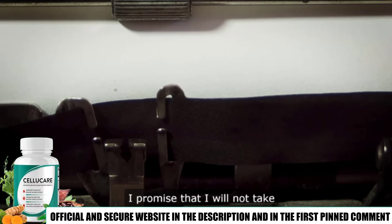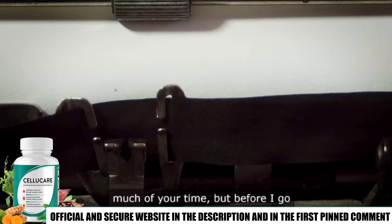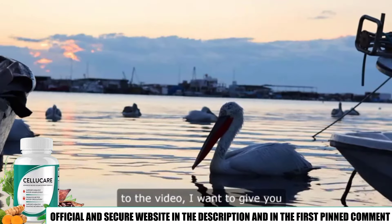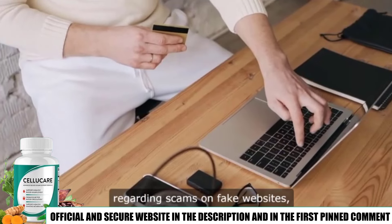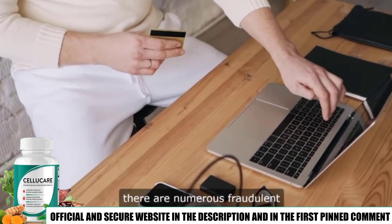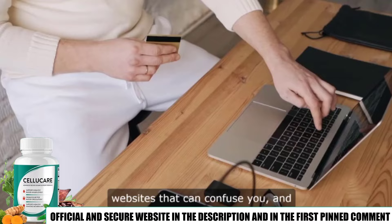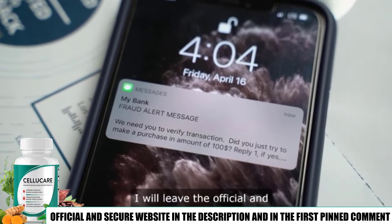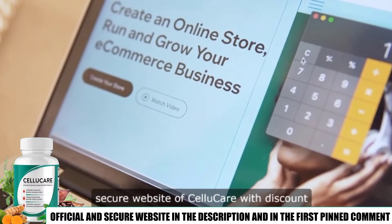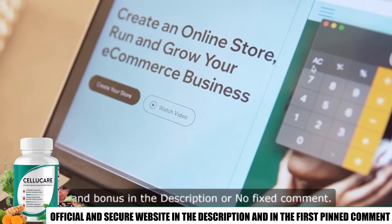I promise that I will not take much of your time. But before I go to the video, I want to give you a super important tip regarding scams on fake websites. There are numerous fraudulent websites that can confuse you, and to help you not fall into a scam, I will leave the official and secure website of CelluCare with discount and bonus in the description or pinned comment.